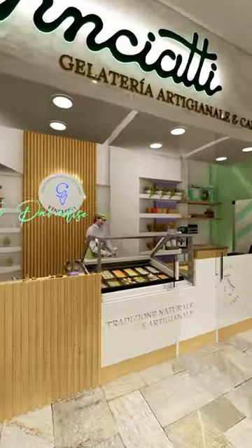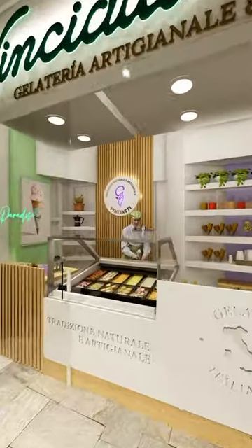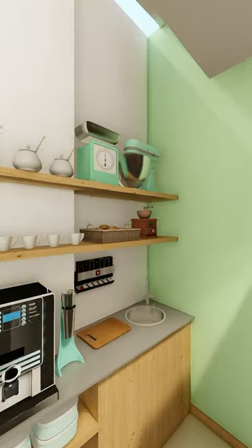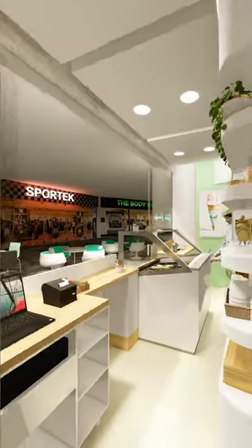An interior design service for commercial spaces helps businesses create functional and pleasing layouts that meet the specific needs and goals of the company. These services typically include everything from conceptualization and space planning, to 3D renderings and virtual tours.